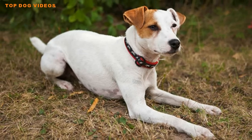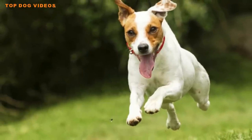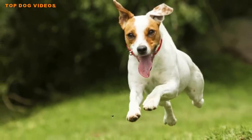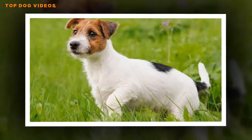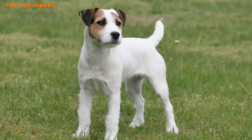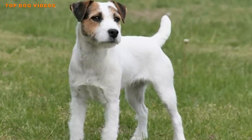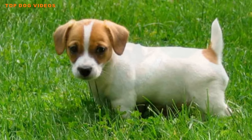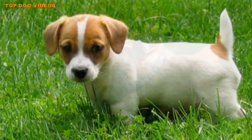Properly channeled, this aggression can make for a passable small guard dog. Just don't let your Jack Russell get the idea that he's the alpha — once he does, it will be very difficult to convince him otherwise. Start training and socializing early, and teach your Jack Russell to respect all family members.